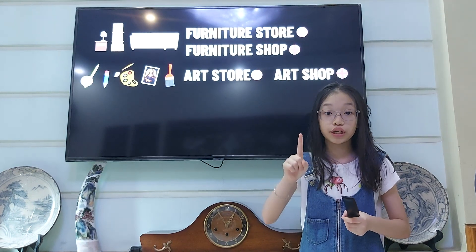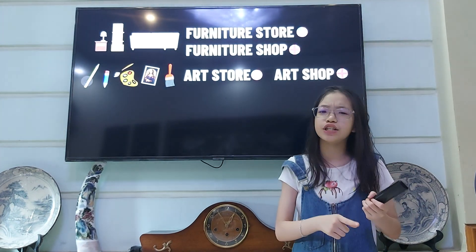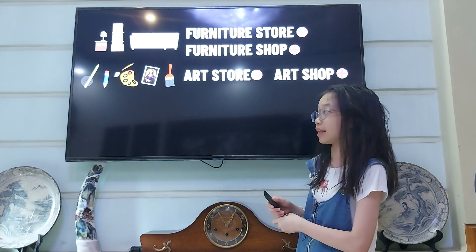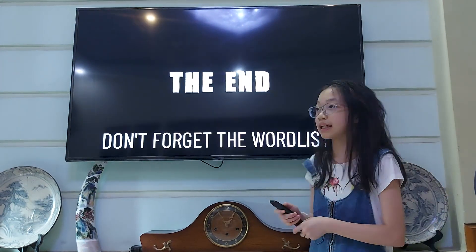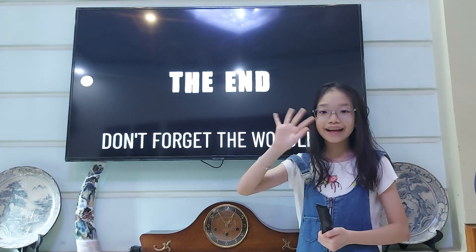But the most important thing to remember is that store is in American English and shop is in British English. And that brings us to the end of the video. I hope you liked this. Bye!